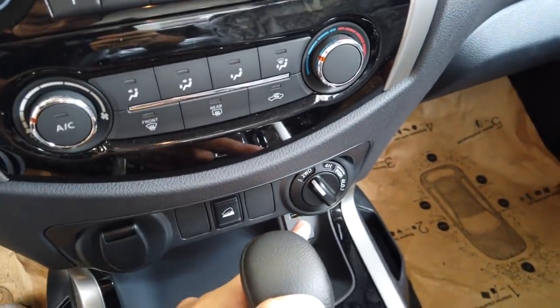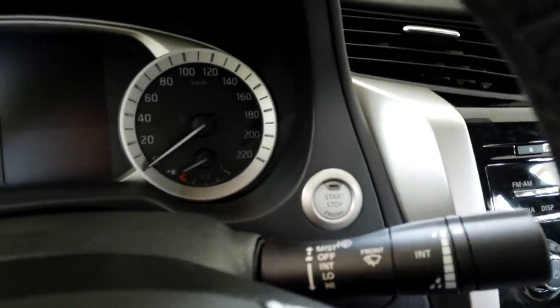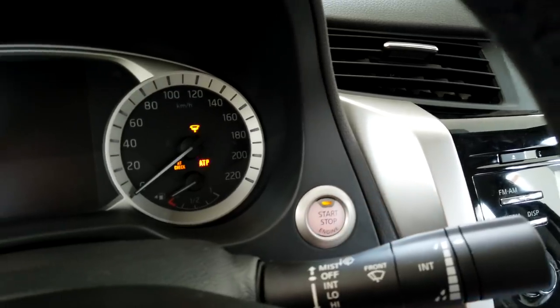This one is a four-wheel drive, as you can see here. Another key difference of the VL over the EL is the push start button. As long as it senses your key in the area, simply press the brake and press the button, and the car should turn on.